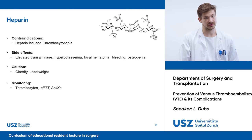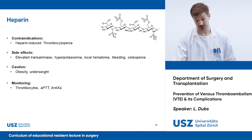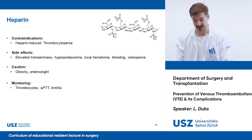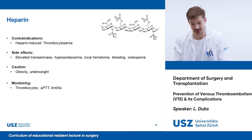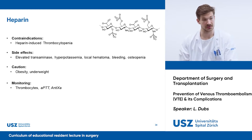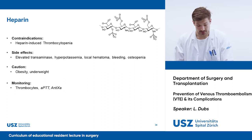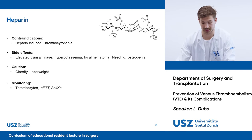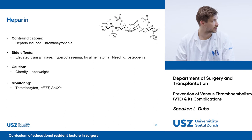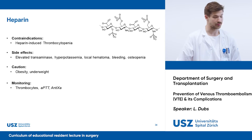Heparin is the most widely used and investigated drug for prophylaxis of VTE. It has only a few contraindications, such as heparin-induced thrombocytopenia, and besides the risk of bleeding that every anticoagulant drug carries, it has few side effects such as elevated transaminases, hyperkalemia, and osteopenia in long-term use. Monitoring requires control of thrombocytes, usually recommended every third day at the beginning of therapy. Partial thromboplastin time or anti-Xa monitoring is, at prophylactic doses, usually not necessary unless the patient has abnormal body indices.